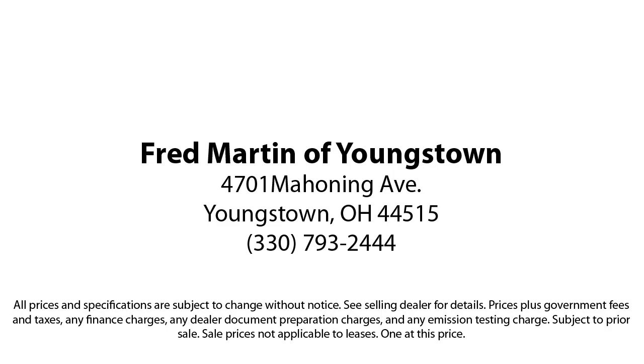come see why customers always return to the family experience we provide. Fred Martin of Youngstown — we sell for less, a lot less. Located at 4701 Mahoning Avenue in Youngstown.